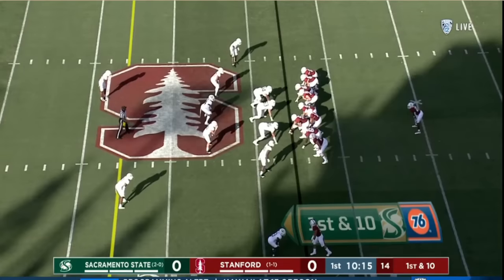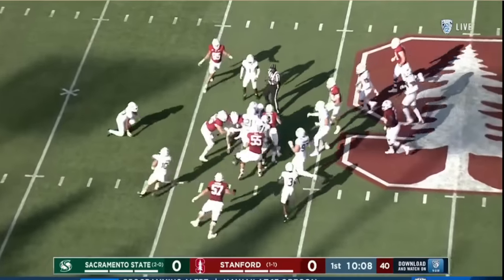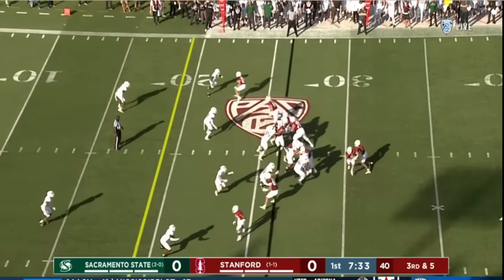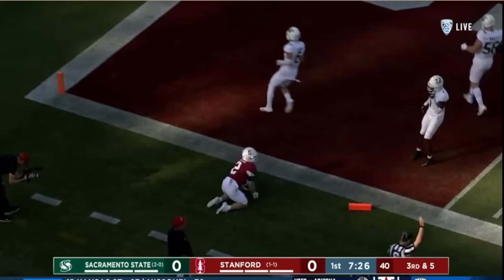Broussard on the screen. Now Daniels under center again. E.J. Smith — big crease. And he's still on his feet, finally swarmed up by the Hornets for the Sac State defense. Daniels handoff, Filkins looking for the edge. He's got a crease to the 10, and he gets into the end zone.